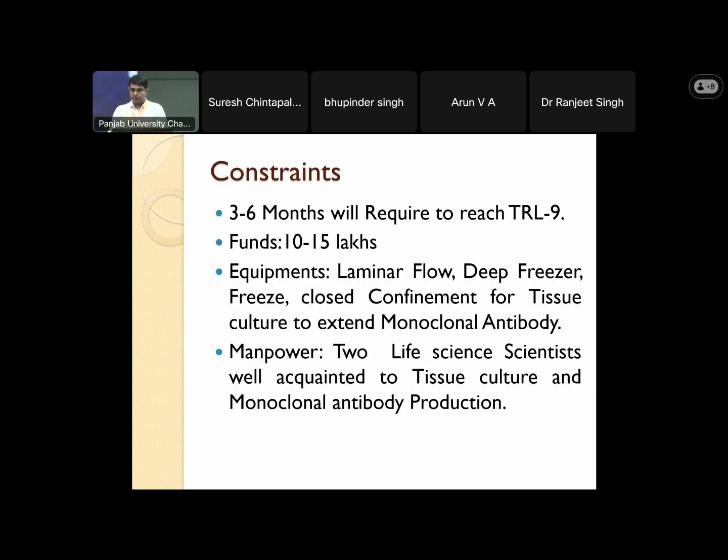Regarding constraints, 3 to 6 months will be required to bring this technology to TRL level 7, at an estimated cost of 10 to 15 lakhs, with the major cost being for equipment such as laminar flow, deep freezer, and closed confinement for tissue culture and monoclonal antibody production. Only two life science scientists with expertise in tissue culture and monoclonal antibody production are sufficient. We calculated the cost of a single test to be around 3 to 5 rupees — at that cost, we can confirm this disease on the spot.